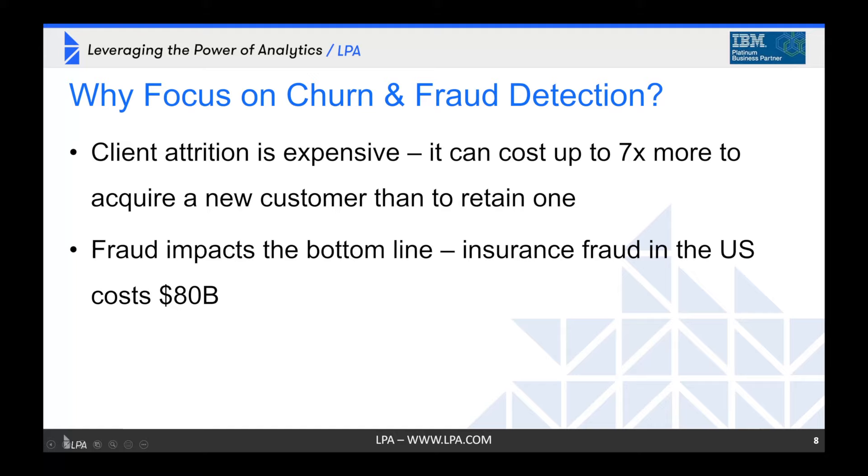Client attrition is incredibly expensive. Industry numbers indicate that it can cost up to seven times more to acquire a new customer than to retain one, so it's certainly worth the effort to try to do some client retention. From a fraud standpoint, the cost is really astronomical — some industry estimates indicate that insurance fraud in the U.S. costs over 80 billion dollars.